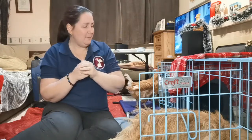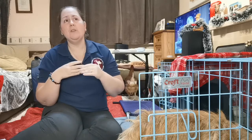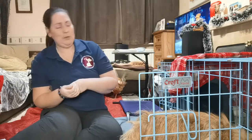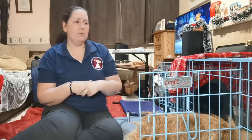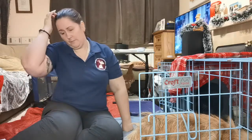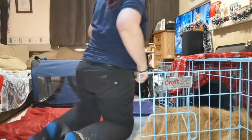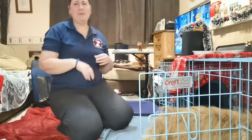Many pet stores will let you bring your dog in to try crates for size. I also have crates at training sessions all the time, so if you want to compare sizing against my dogs, just ask. Once you've decided on the right crate and its position, the next step is the training itself.